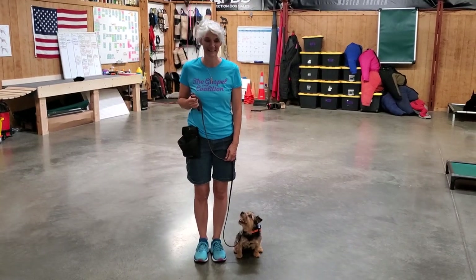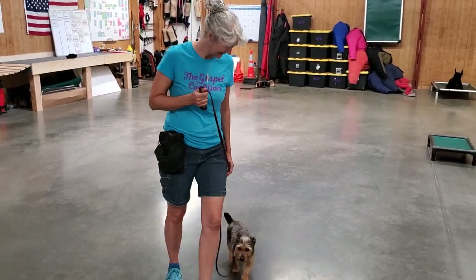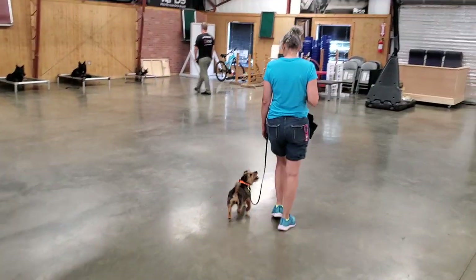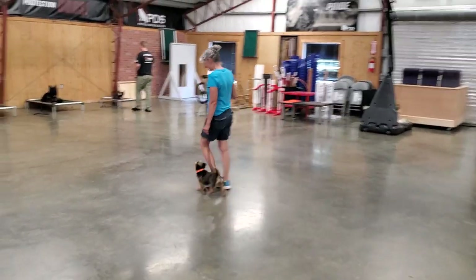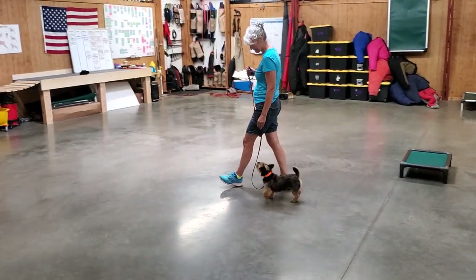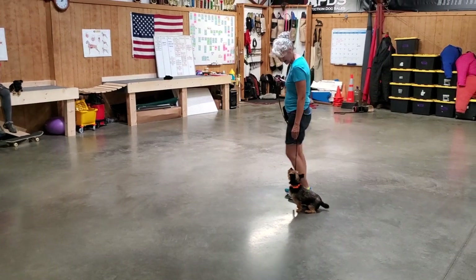All right guys, we're having a look at Olive. Olive is a two-and-a-half-year-old little terrier here at Dream Dog Sales and we're putting her through her paces and showing off a lot of behaviors today. She's learned a lot in her lifespan and we just want to take a second to show off as many as we can.